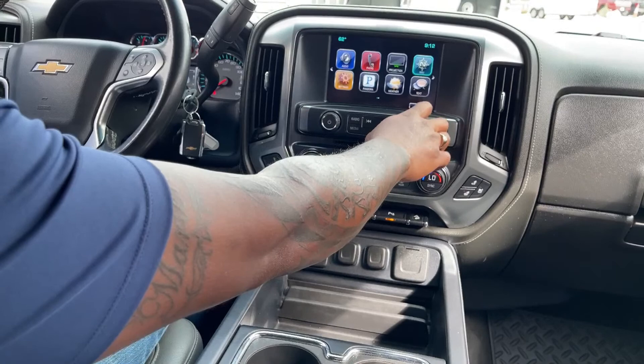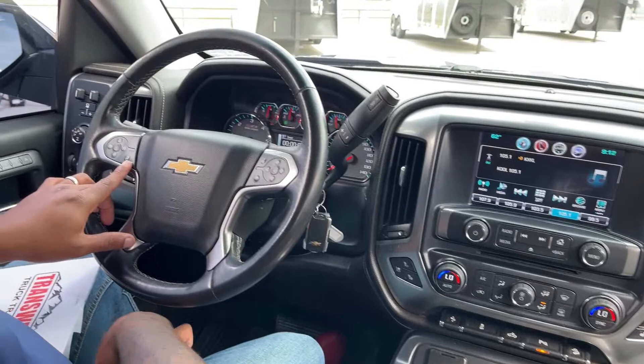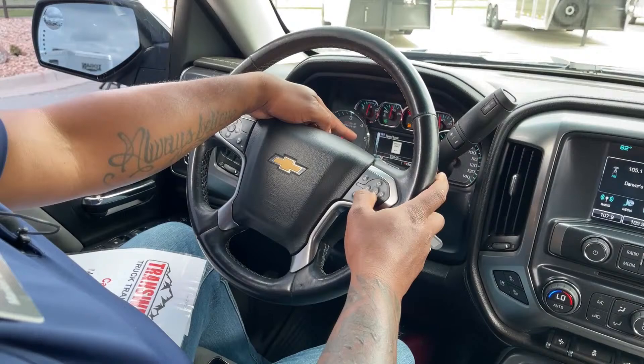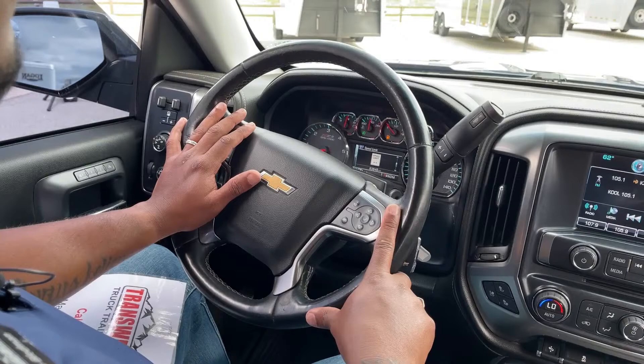Up here you have your cruise control, and this one comes equipped with a heated steering wheel. There are hands-free calling controls and toggle arrows for different options. This unit has 63,646 miles, which is decent mileage for the year — it has a ton of life left on it.